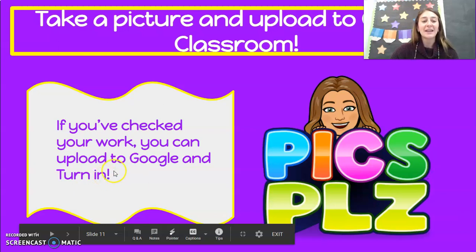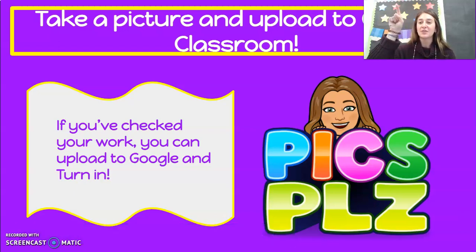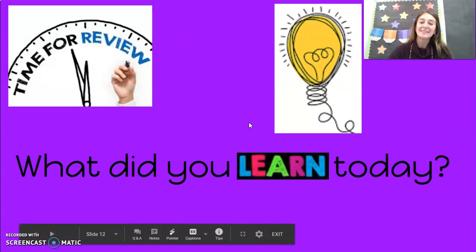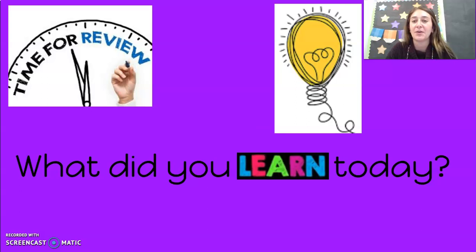If you are done and you've checked your work, you can upload to Google Classroom and click turn in. If you did it on Google Classroom, make sure you click save. If you did it in your journal, then get those pics, please. So today we talked again about possessive pronouns — can you name one possessive pronoun right now? Whisper it to yourself. Awesome job, guys. I'll see you tomorrow. Bye.